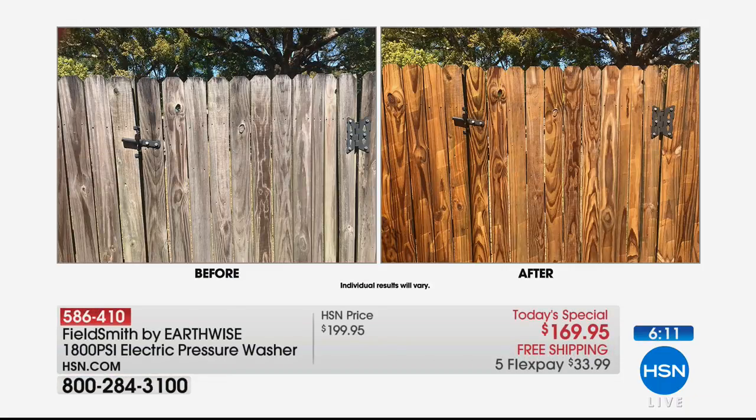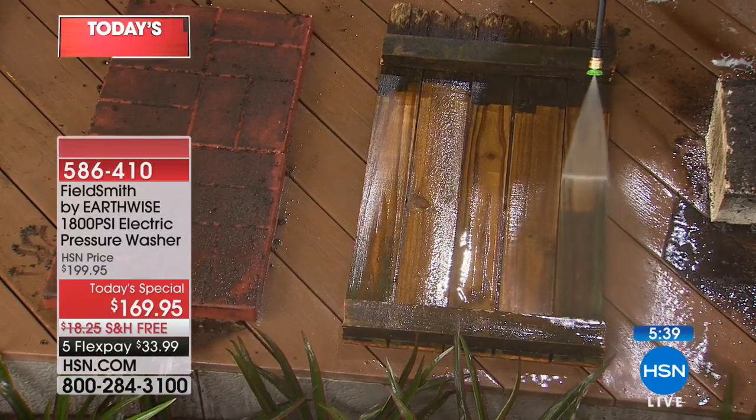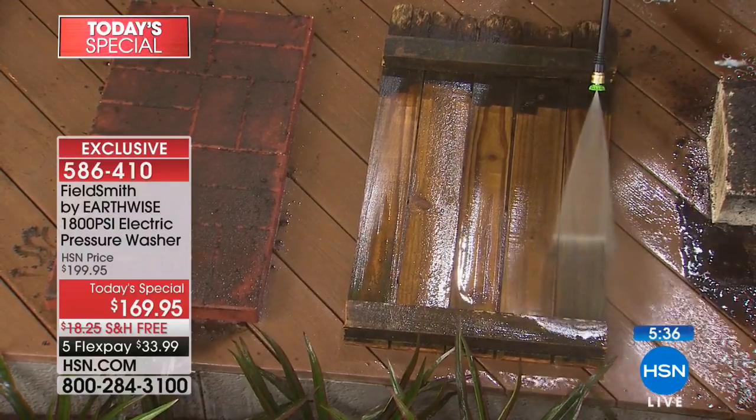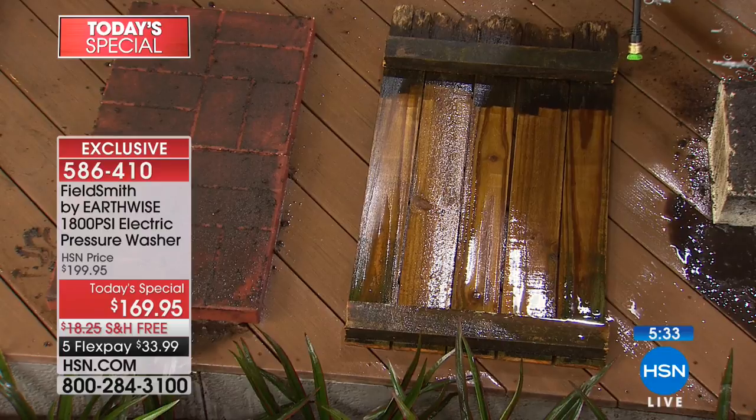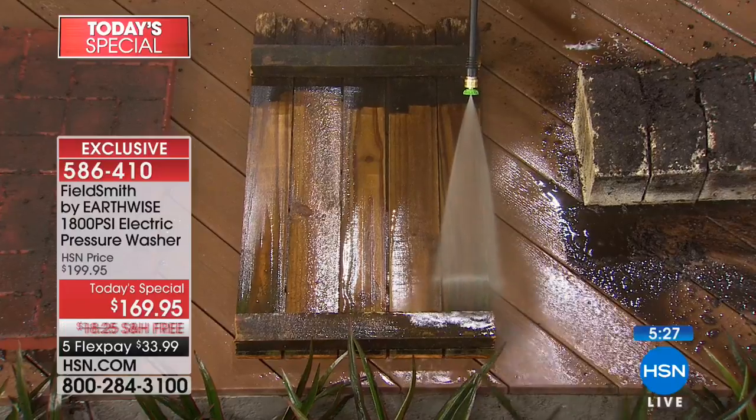When you see the before and after — so many of those fences that look like they need replacing really just need a pressure washer. In maybe an hour — and I'm talking no elbow grease, no chemicals — it looks perfect. You may never even have to stain or seal it at all. How would we clean that fence without a pressure washer? The honest answer is — we wouldn't.